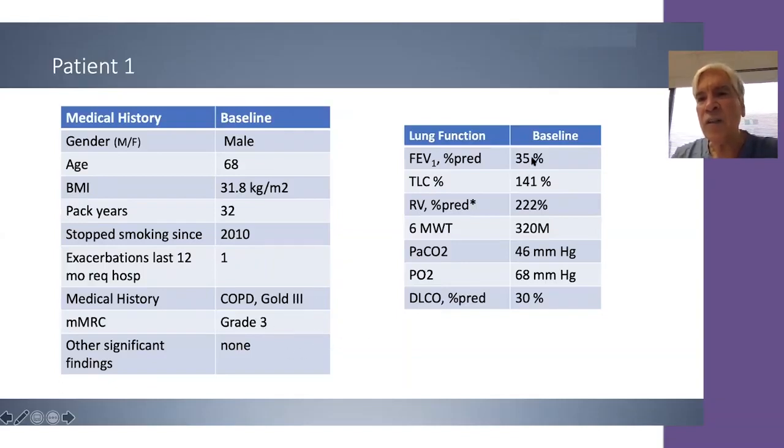The patient is severely obstructed, air-trapped, and hyperinflated. Six-minute walk is 320 meters, mildly hypercapnic, mildly hypoxemic, and diffusion capacity is 30% of predicted.